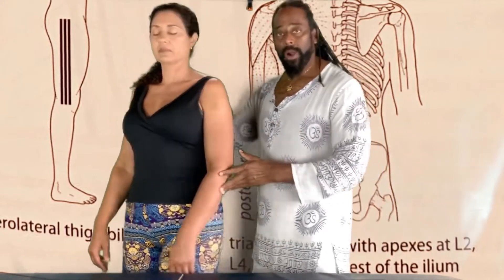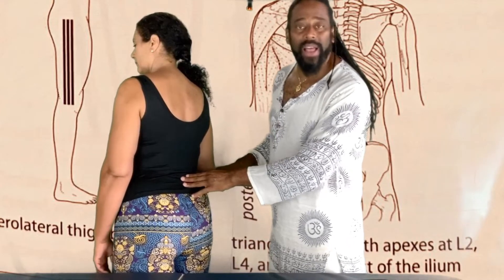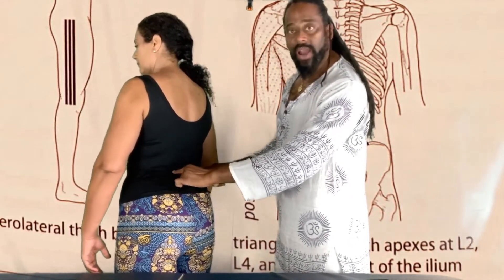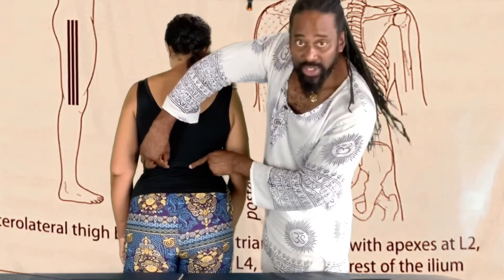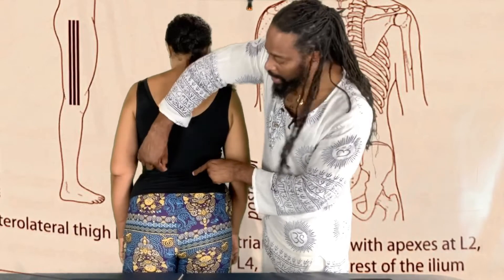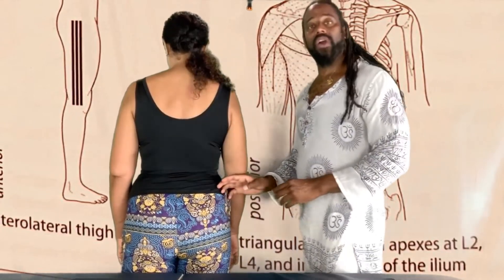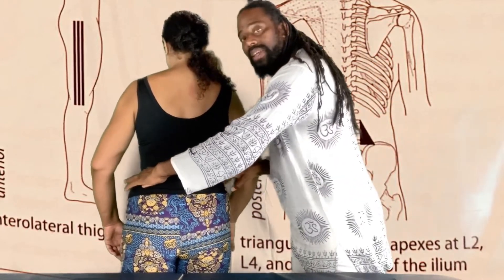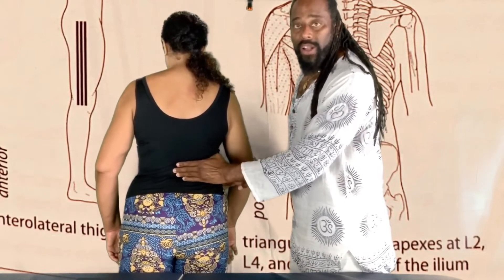Now we have the large intestine. The large intestine release areas are at the lumbar — L2 through L4 — if you bridge it like a triangle. So our L2 to our L4 going out, making a triangle at the lower back. The way we find our L2: the top of the iliac crest comes straight across and that will be our L4 or L5.